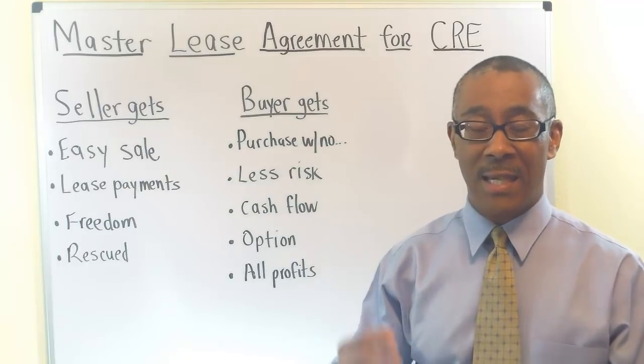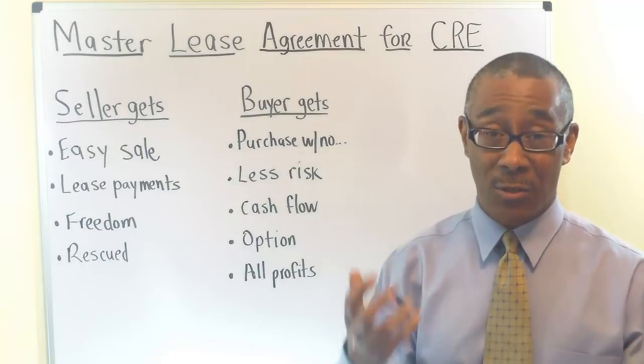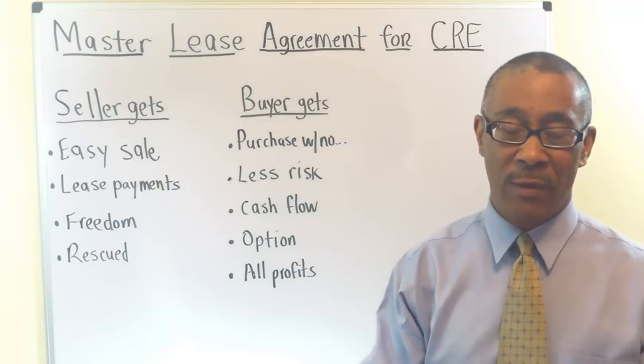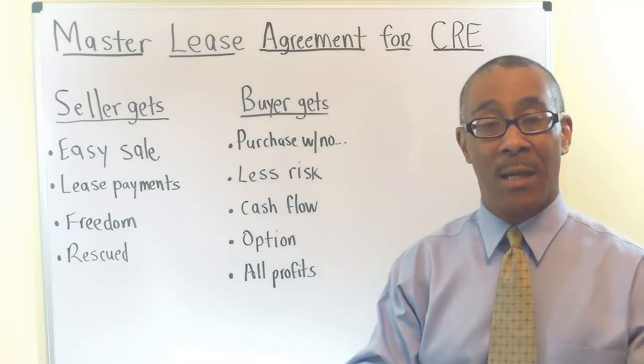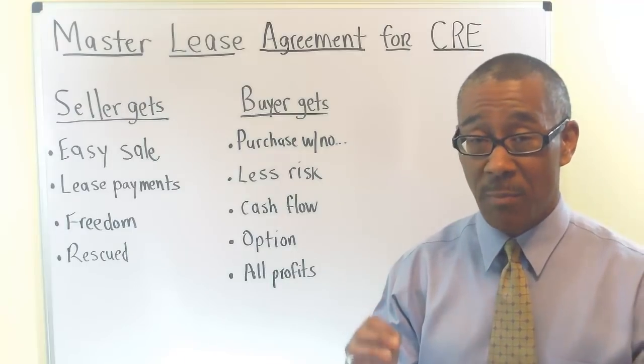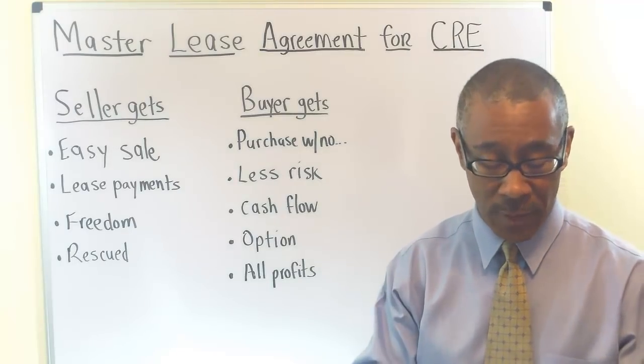What the seller gets is a monthly lease payment from you, and even that's negotiable. So the Master Lease Agreement is ideal for the individual investor who has perhaps no experience, troubled credit, very small down payment, and does not want to deal with banks. It's ideal for that person.